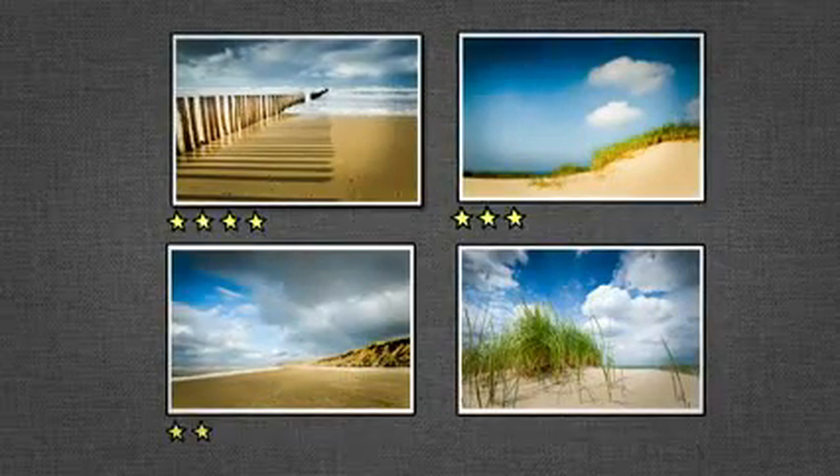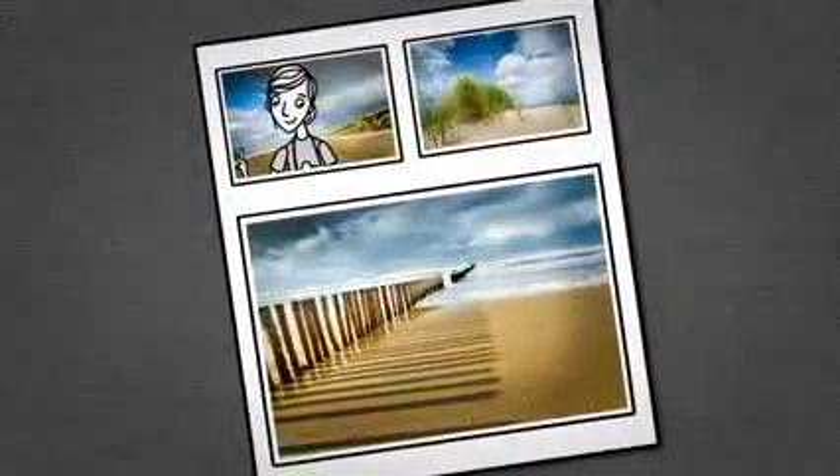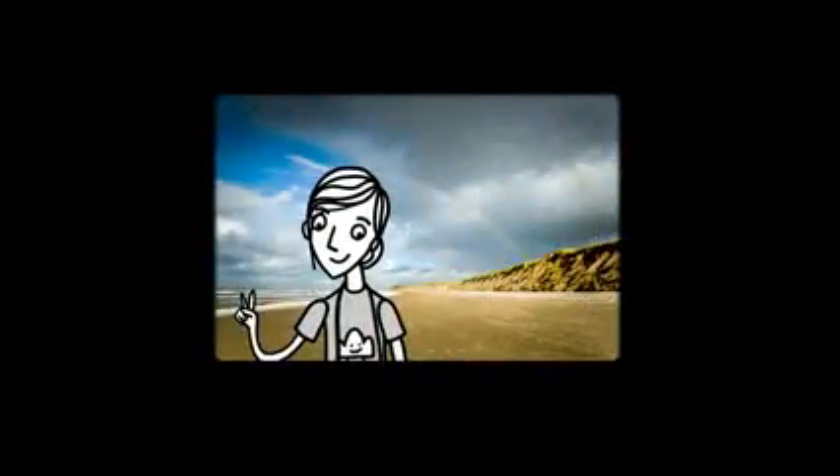And for organizing all those images, Lightroom can help you there too. When you're finished, it's easy to create stylish print layouts and beautiful slideshows.